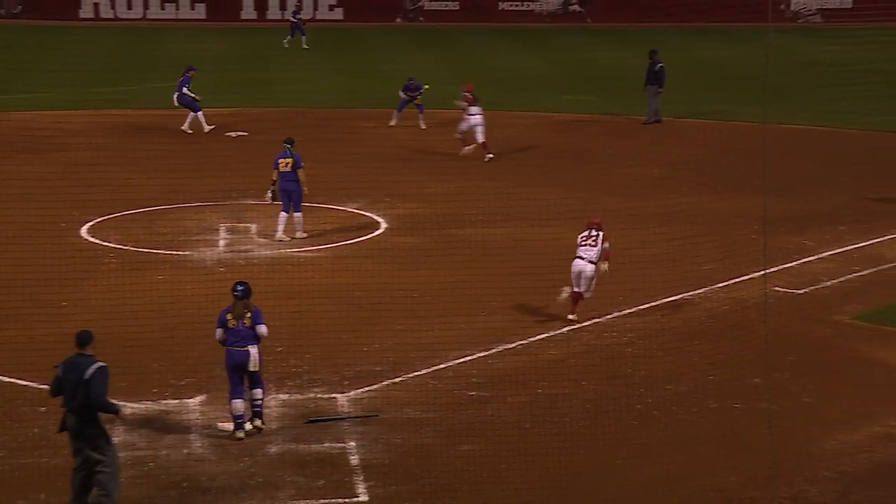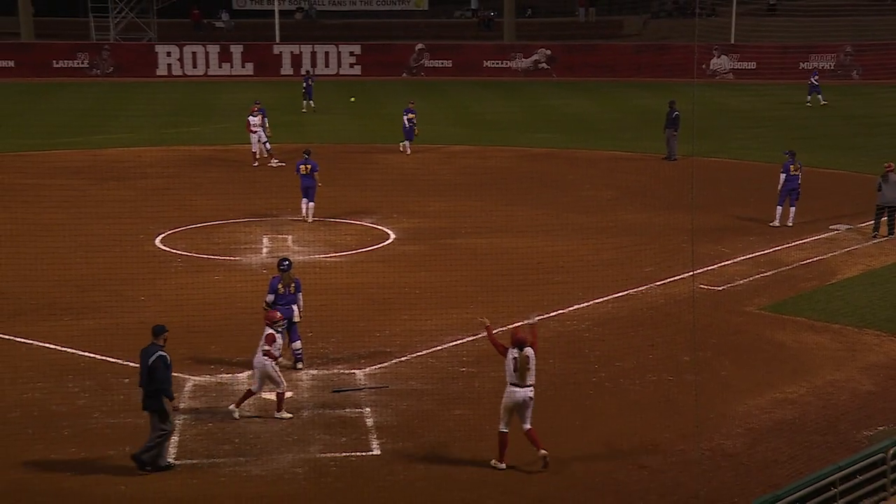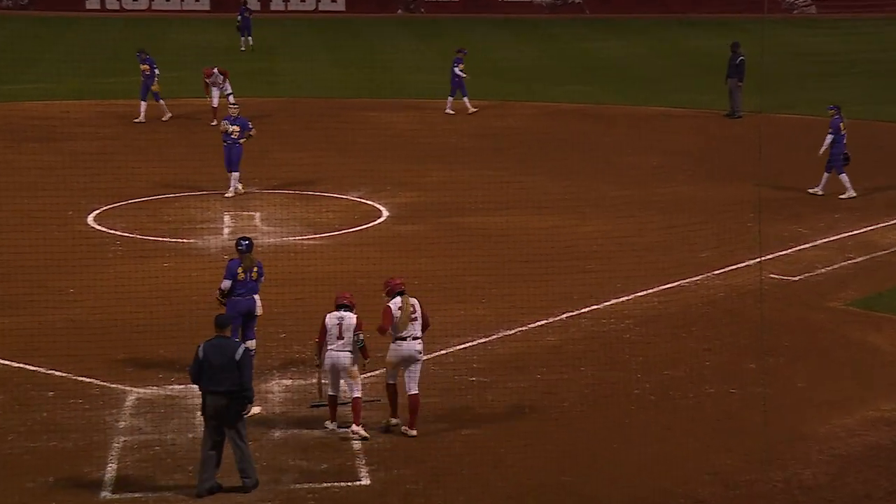One-two, and that's a ground ball to second, and it eats up the second baseman. Coming in to score is Kaylee Tao, and Alabama takes a four-two lead.